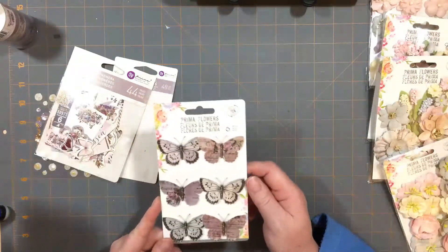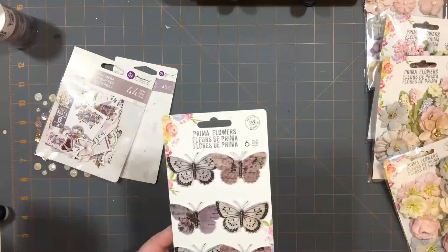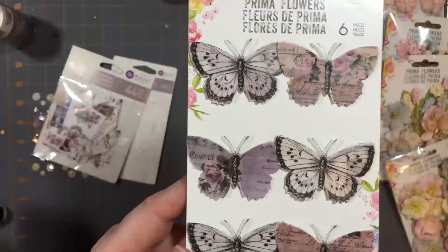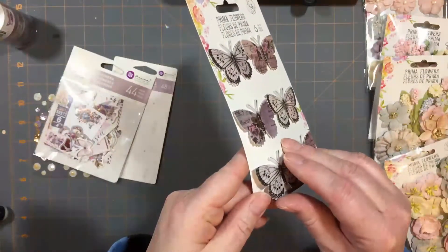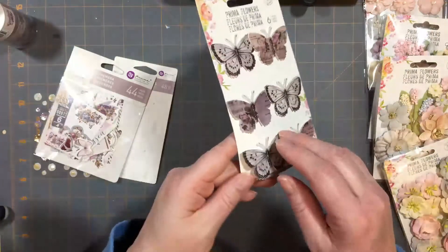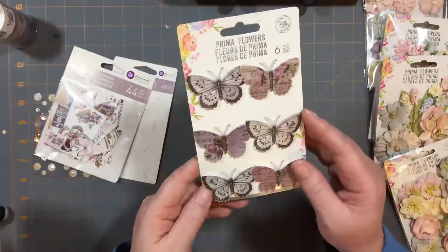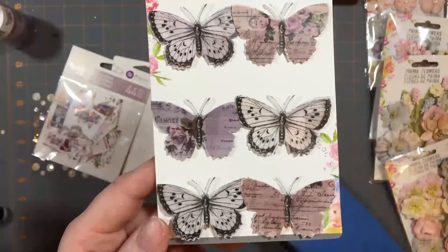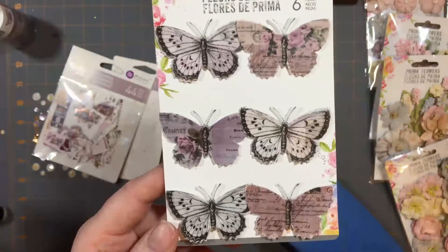There are two collections of butterflies - I only got one of them, and this is the one called Aslan. These butterflies have some of their multi-layer vellum on top of paper - it looks like somebody cut them out three times, two sheets of paper and then one sheet of vellum on top stamped with the butterfly. I don't have the other package - I think it's called Ophelia or something like that. I did not get that one; I like these butterflies better.